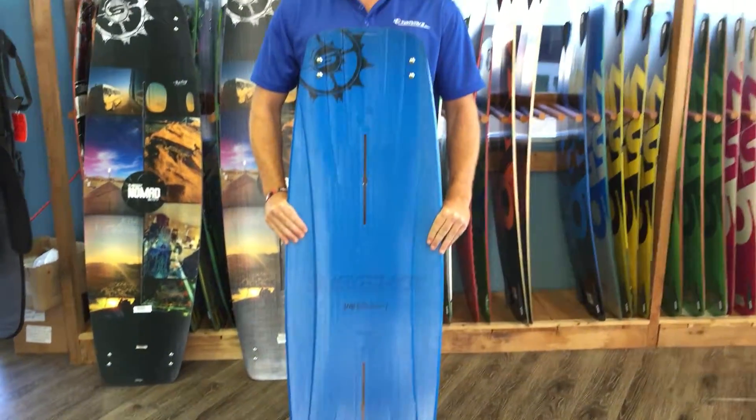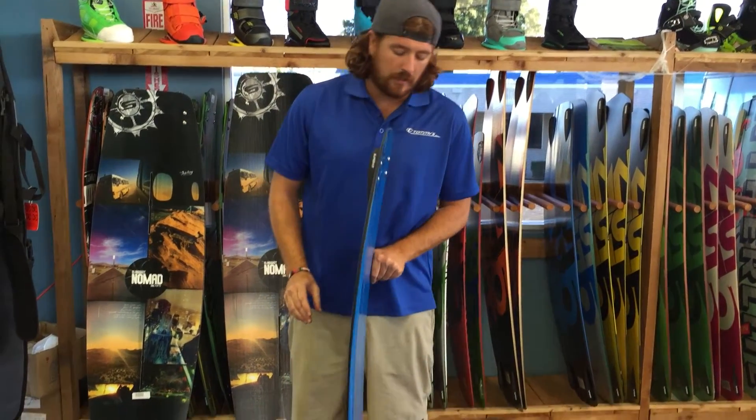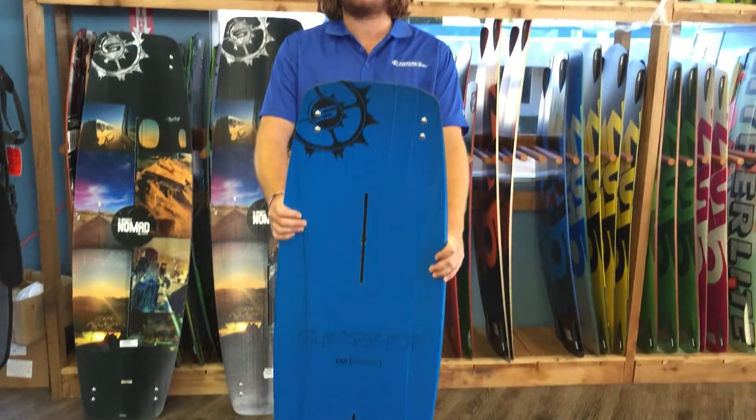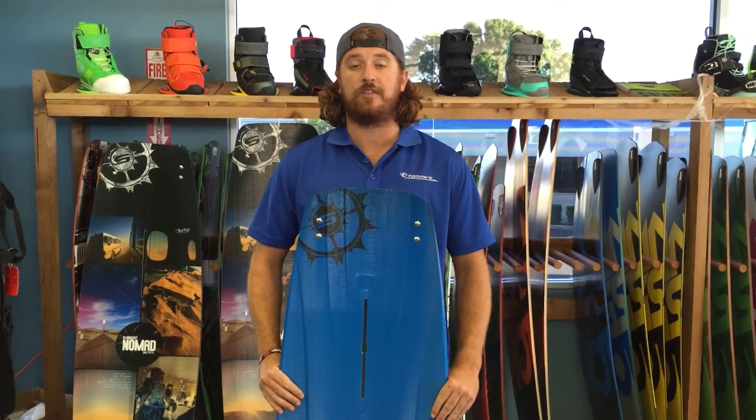It's the all wood core from Slingshot that you would expect, so that same quality just in a stiffer, a little bit thicker outline. Super fun board. We have them in all of our locations — go to Tommy's calm for more information and go check one out.